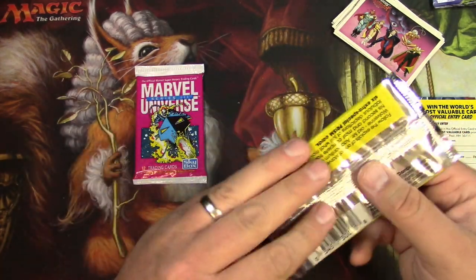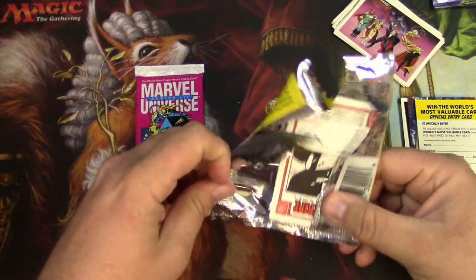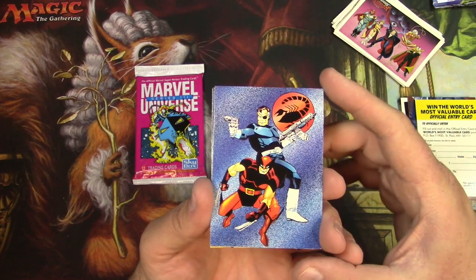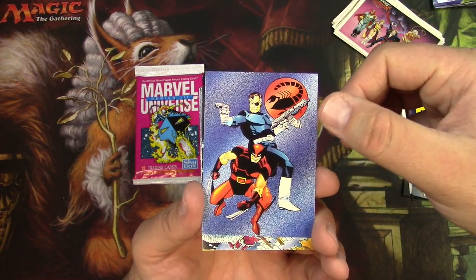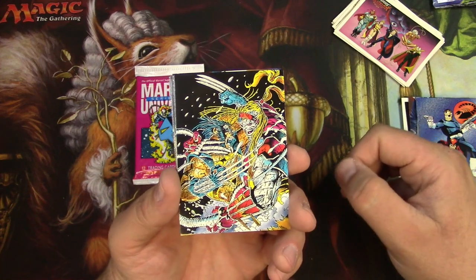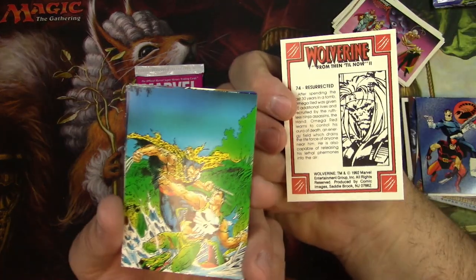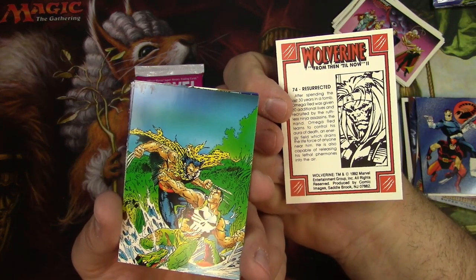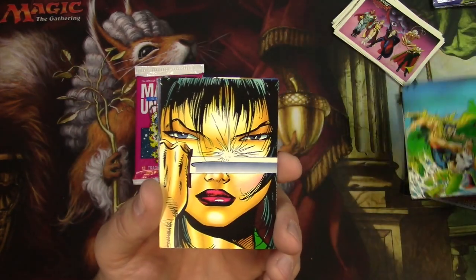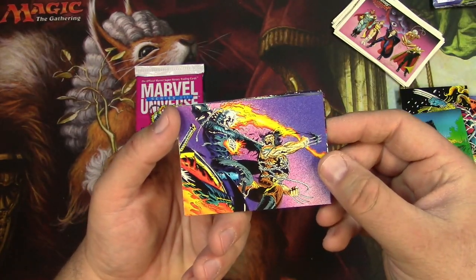Wolverine cards from then till now. I don't know if any of these other tertiary Marvel card sets have caught on in value. Time will tell maybe if this craziness from the Marvel Universe stuff bleeds over. There's Wolverine, Agent of S.H.I.E.L.D. — actually this is from the actual Wolverine comic. There's Omega Red, really cool art there. Maybe that's Greg Capullo art, or maybe Mark Silvestri, hard to tell. Punisher, Yuriko, Mariko, and then Punisher and Ghost Rider, of course.